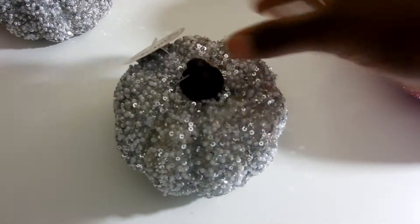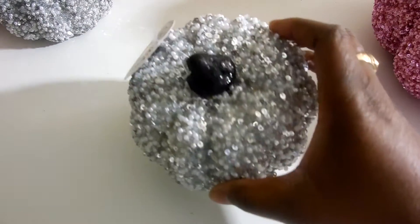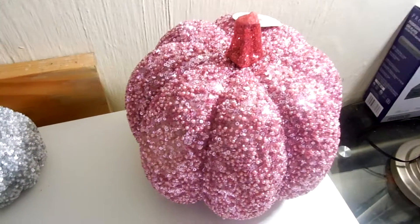First off, as you can see in the background, I have these very, very cute pumpkins here — these very, very cute sparkly pumpkins. I got them from Joann's. I got two of the solid ones and I got this very cute pink one.